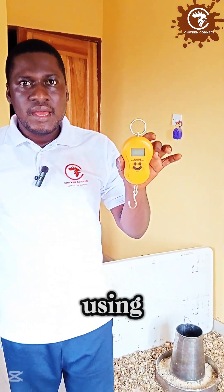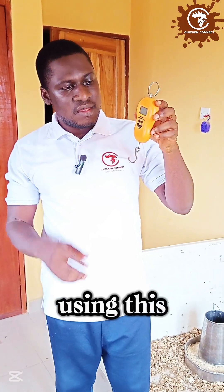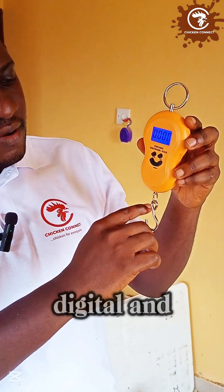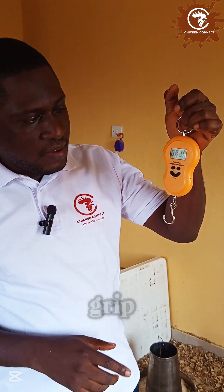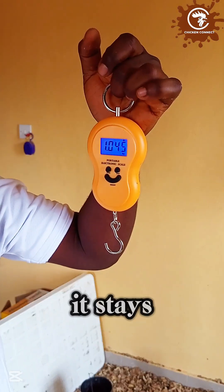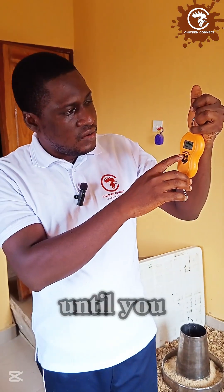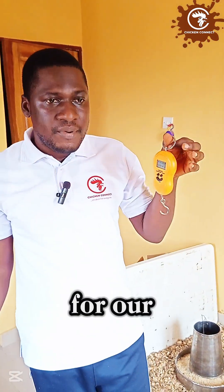This is the scale we'll be using. The smaller tabletop scale is not suited for mature birds like this and can give you challenges. So we're using this scale — quite easy to operate. You power it on, it is digital and you hang things on it. Hold it up here to give a firm grip, and whatever you hang here begins to read. It reads and stays there for you to take your weight, and it doesn't go off until you take it back to zero again.